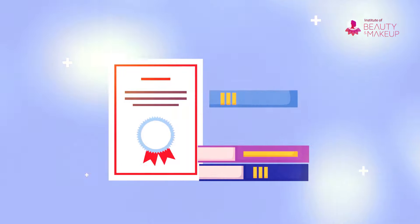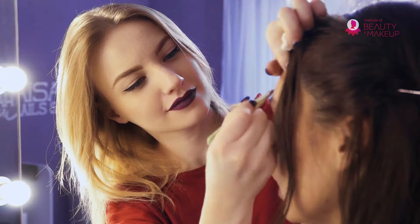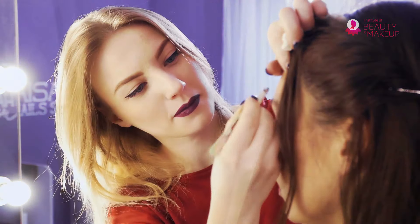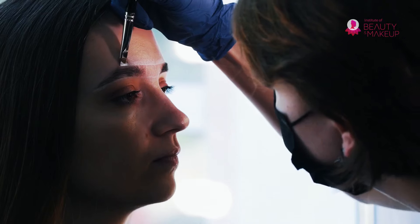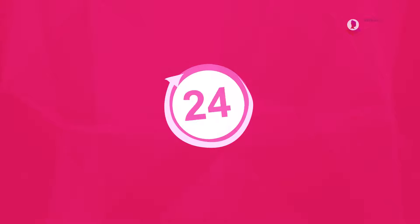You'll get a CPD accredited certificate right after completing the course. Enrolling in the online microblading training and certification course will increase your employability and back you up in the competitive market of microblading. You'll get updated information and have 24/7 access to all the course materials.